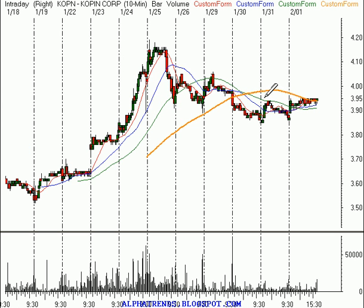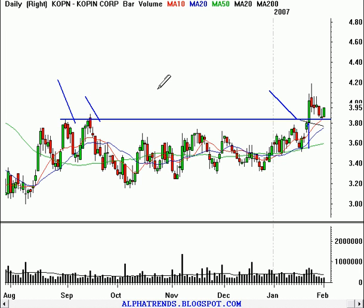What I'd like to see the stock do would be to break out past $3.95 and purchase it on that strength. A stop could go at about $3.88. That would give us a risk of about $0.07 a share. I'm looking for the stock to move up to about $4.40 a share — so $0.45 of potential upside for about $0.07 of risk in K-O-P-N.